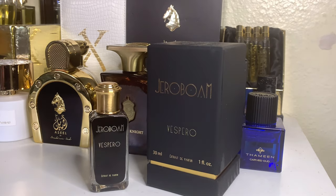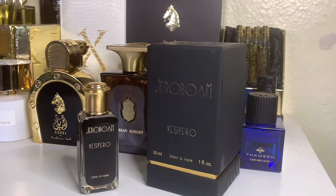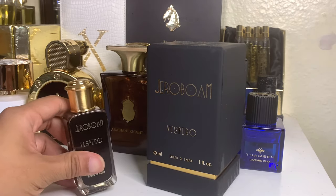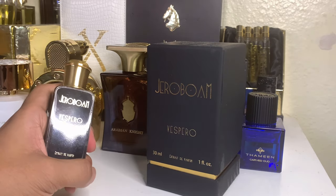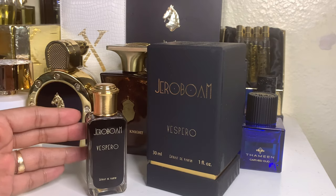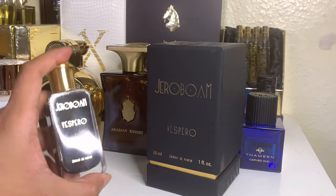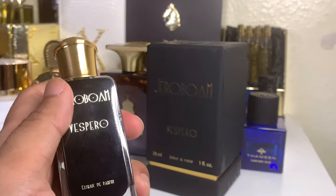We're back at the tabletop talking about Jeroboam Vespero. I added this to my collection a few months ago because I was intrigued by two things: Aventus and leather. I'm a leather fan and I've done a lot of leather fragrance reviews, but Aventus and leather together - what's going on there? What made it even more intriguing was people saying it was like Aventus and Tuscan Leather. I actually hate Tuscan Leather, so I told myself I've got to get it and debunk this.